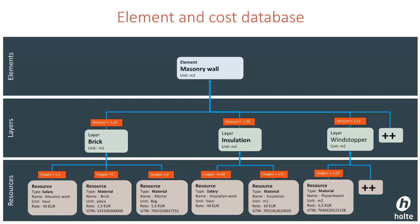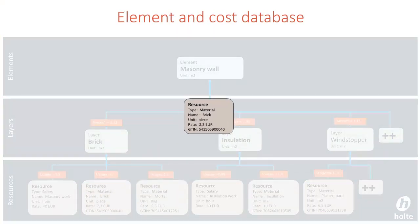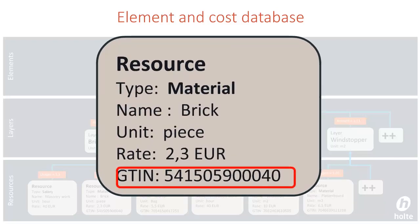This is a simplified example of an element structure in our database. It shows how an element contains layers, and that the layers contain resources like salary and material, as well as the consumptions of those resources. This means we can automate the cost calculation based on the quantity takeoff from the IFC model. If we take a closer look at the material, we see that it also contains the GTIN number, which we can use to order the product. In this proof of concept, we will not use the window from our database — we will instead search for the window based on its properties.